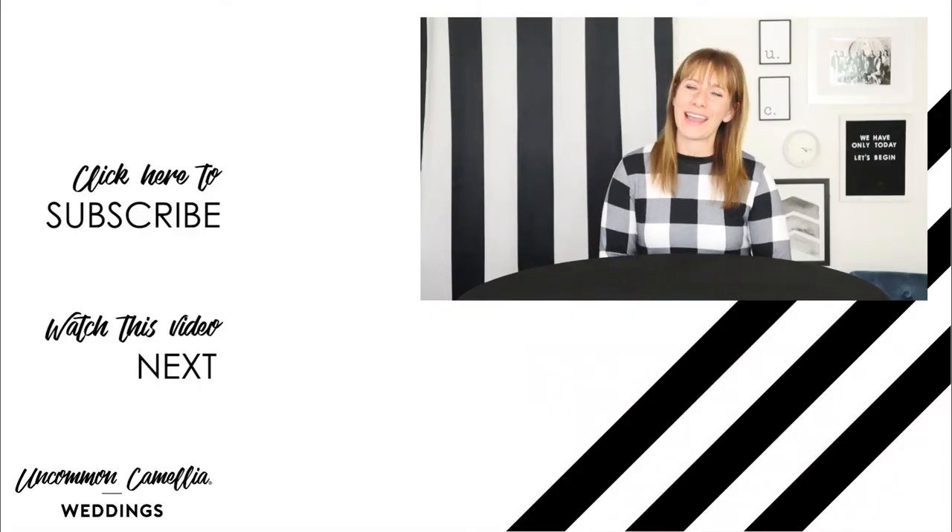For more help with remembering all the important things for your wedding, check out our packing list series. Thank you so much for watching our channel, and happy wedding planning.